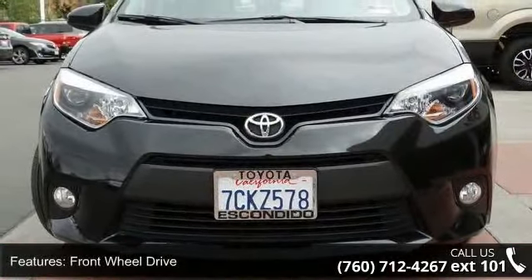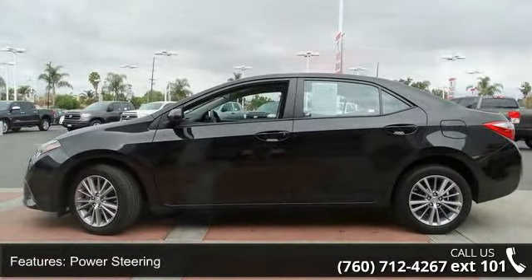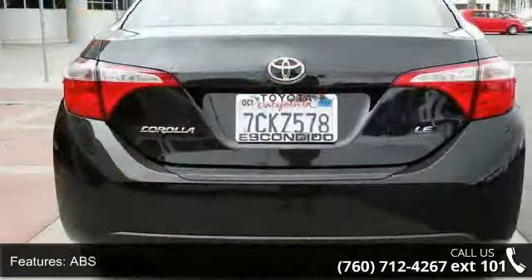Some of the top features included with this vehicle are front-wheel drive, power steering, ABS, brake assist, aluminum wheels, rear defrost, daytime running lights, automatic headlights, fog lamps and MP3 player.